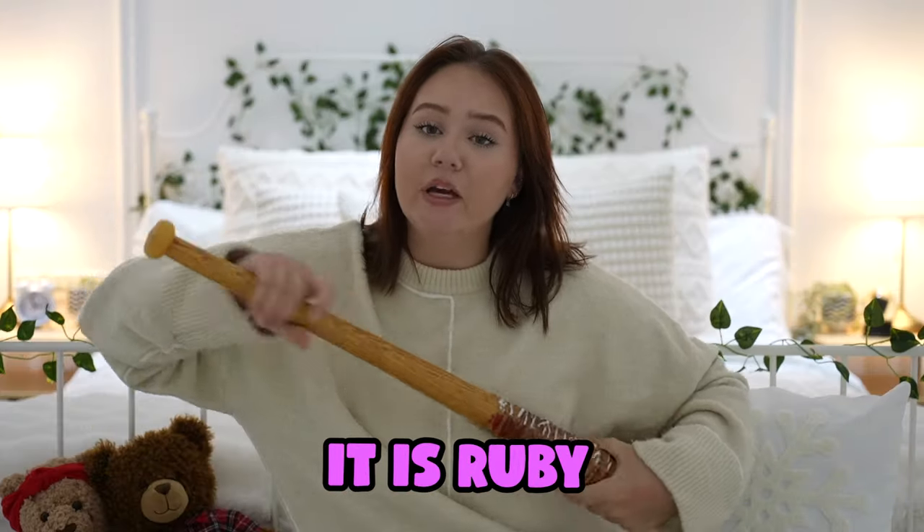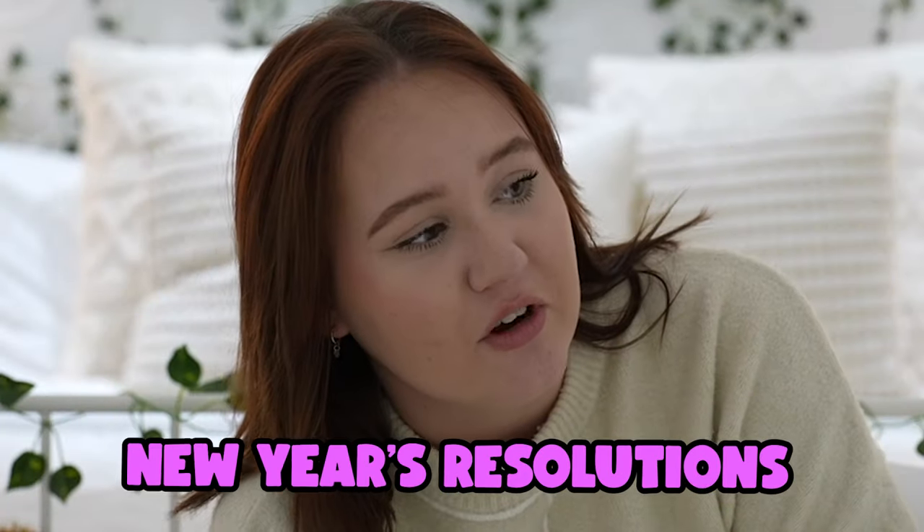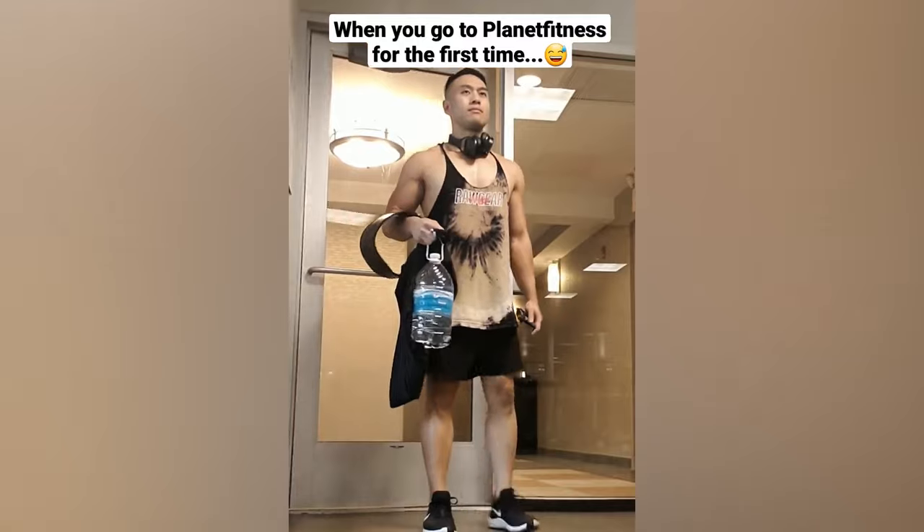What is up guys? It is Ruby. I am back and you know what, I know I keep saying this but this time I'm back because it was my New Year's Resolution. You have to stick to New Year's Resolutions unless it's going to the gym - when you go to Planet Fitness for the first time.